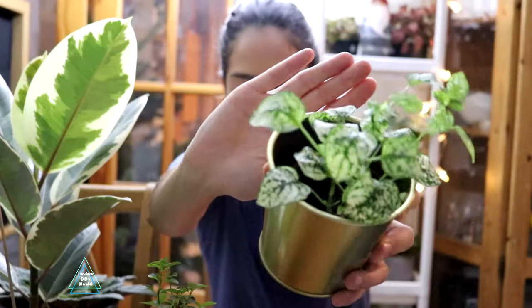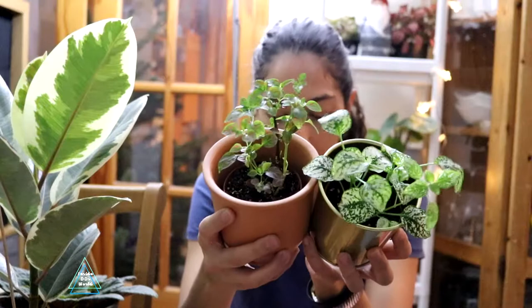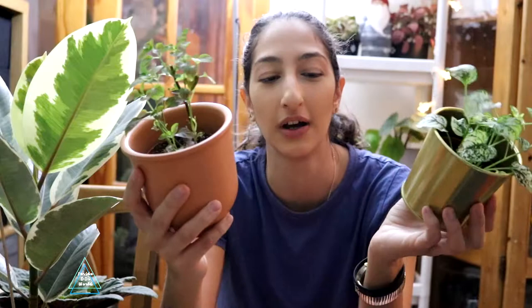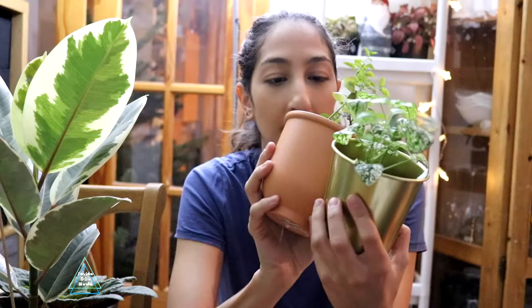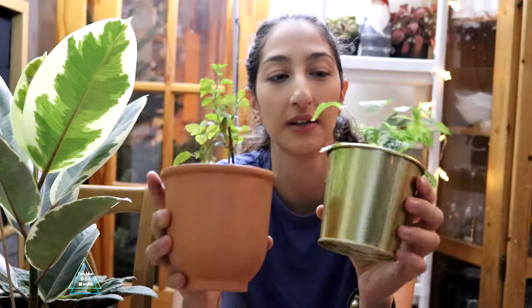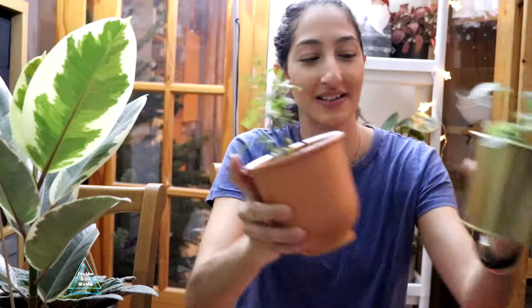I've also got a white polka dot plant, which seems to be faring a lot better than the red one. I also chopped this one to promote growth and it worked much better. By the way, I'm blind and I need a viewfinder right in front of me. I don't know why one's doing better than the other — I think I just need to get back to misting them. My humidifier died on me so RIP humidifier.